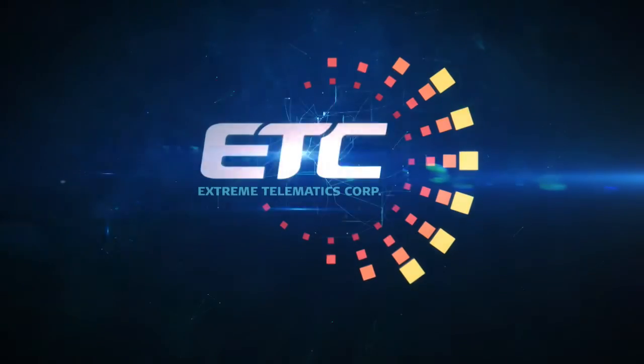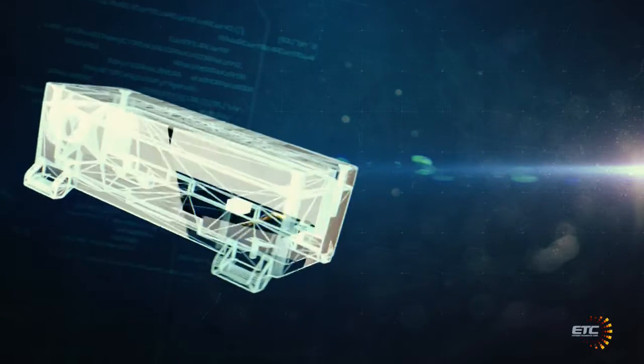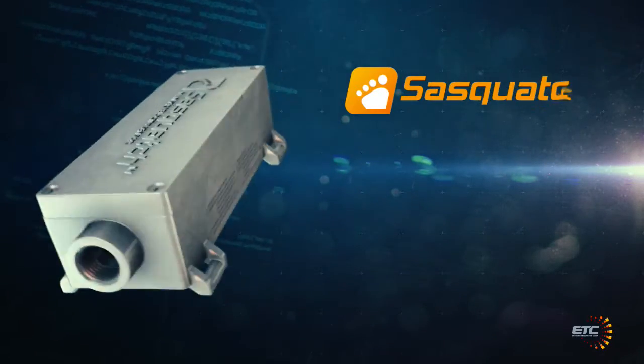Extreme conditions take extreme technology. Extreme Telematics Corp, experts in advanced technology for the oil field, is proud to present the world's first plunger velocity sensor, Sasquatch.